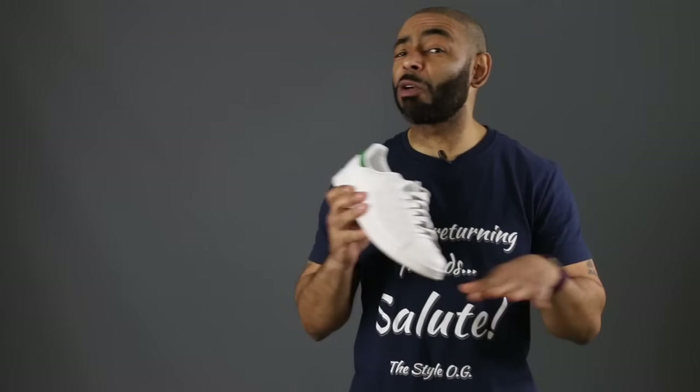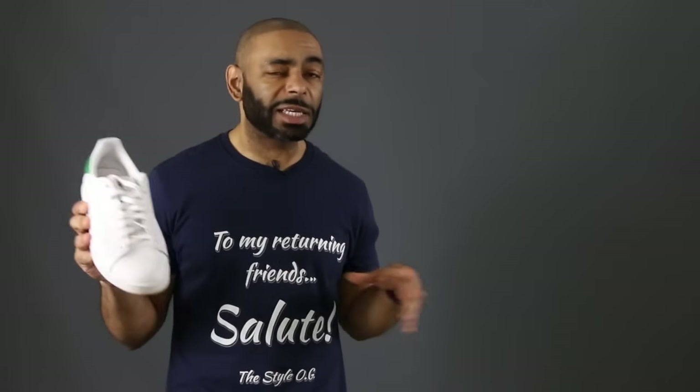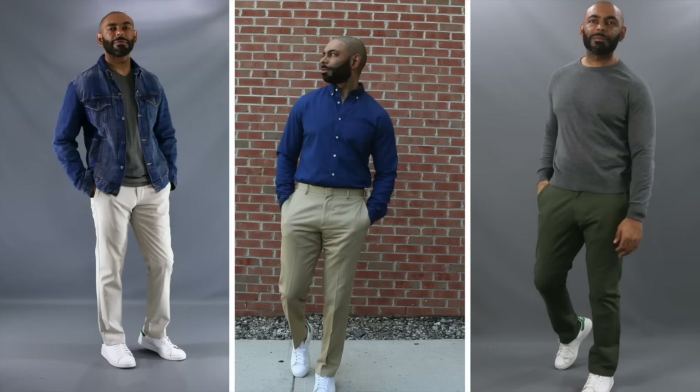Last but not least, you can't have a Style OG lookbook without the Stan Smith. I'm showing you a great combination — the chinos and the all-white sneaker. Hands down, one of my favorite chino looks. You know how versatile chinos are, and the versatility of your good old all-white sneaker — in this case, my favorite, the Stan Smith. We've got all-white sneakers with three different chinos, three different looks.